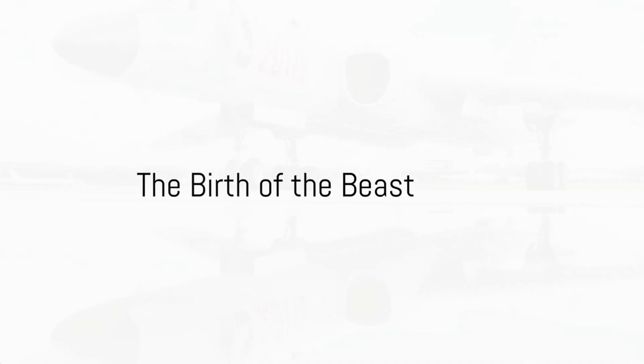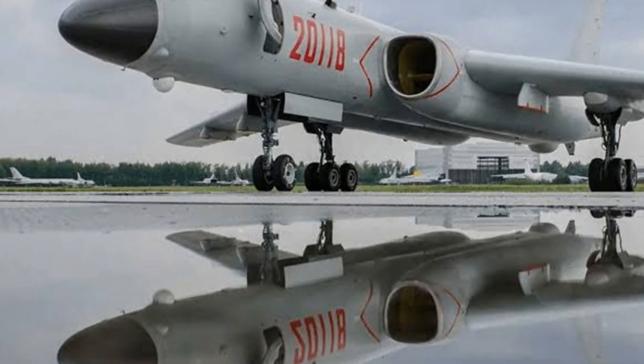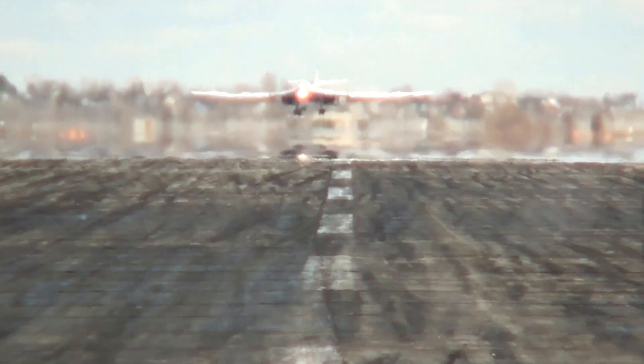A marvel of engineering capable of carrying a payload of 12,000 kilograms, the Chinese Xi'an H-6 bomber is a formidable force in the world of aviation. Its journey began in the late 1950s, born as a licensed copy of the Soviet Tu-16 bomber.